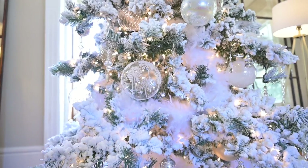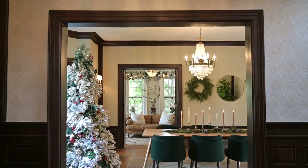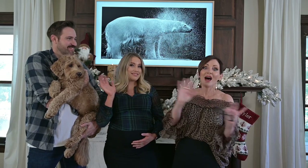If you haven't seen the reveal of my guest bedroom upstairs, please go watch that. And the reveal of this house downstairs here in Tulsa, Oklahoma. We'll see you guys next time. Bye!